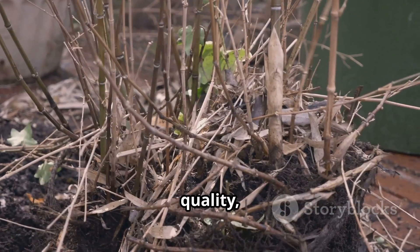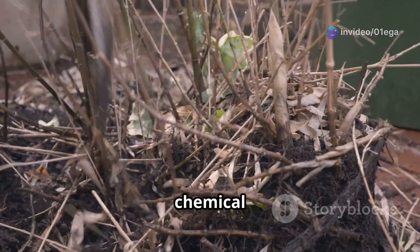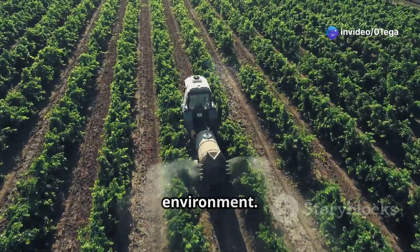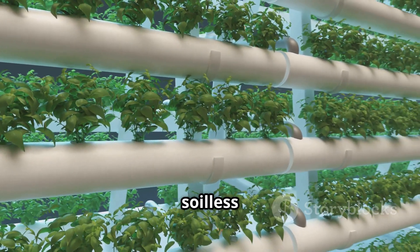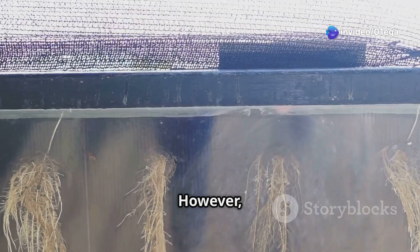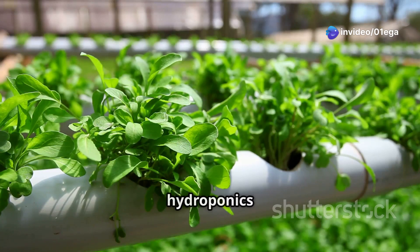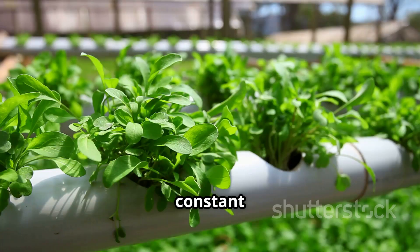Soil quality, pests, diseases, and water availability can significantly impact crop yields. Farmers often address these challenges using chemical fertilizers and pesticides, which can have negative effects on the environment and human health. Runoff from these chemicals can contaminate water sources and harm wildlife. Hydroponics, like aeroponics, is a soilless farming method that eliminates soil-borne diseases and pests. Instead of air, plants are grown in a nutrient-rich water solution, allowing precise control over nutrients, faster growth, and higher yields — though it can be susceptible to root diseases if water isn't properly oxygenated.